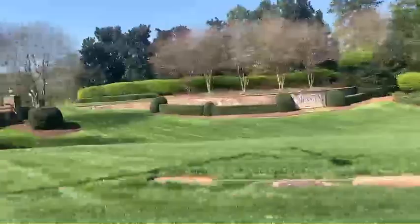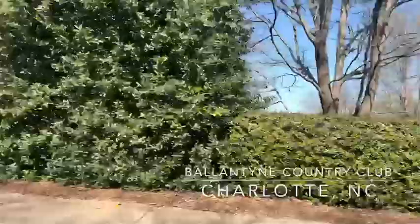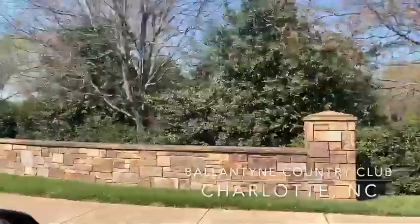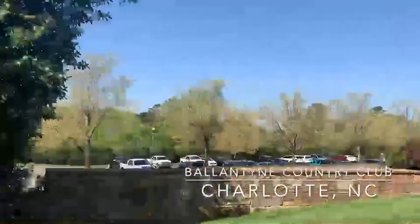The Ballantyne Country Club is divided into two sections. If you're looking at a map, this is the right side, known as Ballantyne West. These are typically mansions — they're all gorgeous, but this side tends to be larger homes. Down there is the entrance to the Country Club.